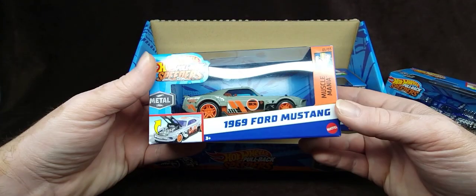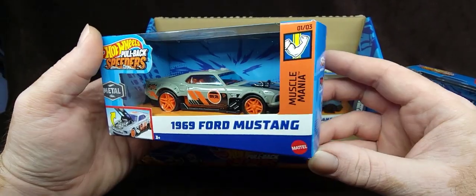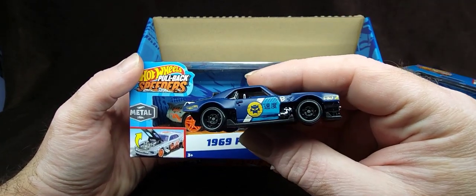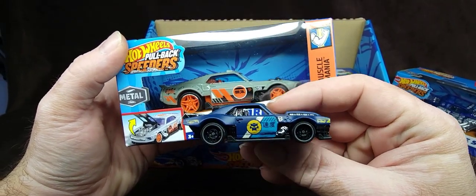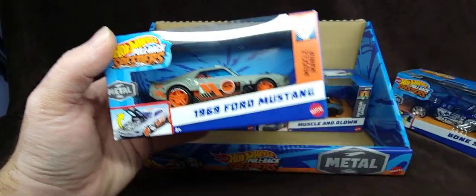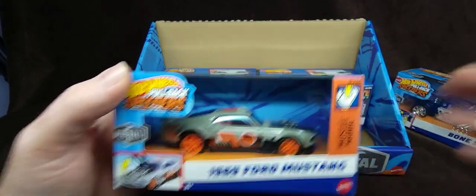I'm not sure who designed this one — I need to do a little bit more research. We will compare it to this Camaro, this custom Camaro, which has a very similar style — very similar everything. I hope they put this out in this scale as well. We'll see how it goes.